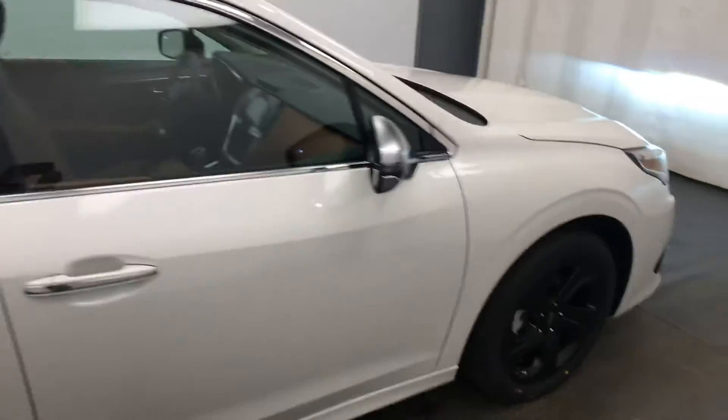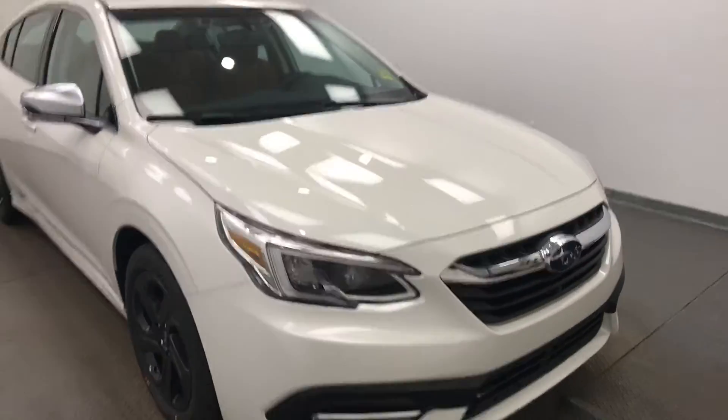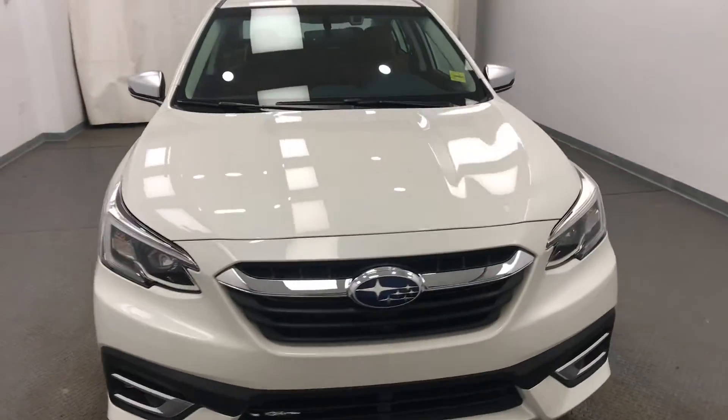Once again, we're reviewing stock number 223163 on a 2021 Subaru Legacy, and our exterior colour is white.